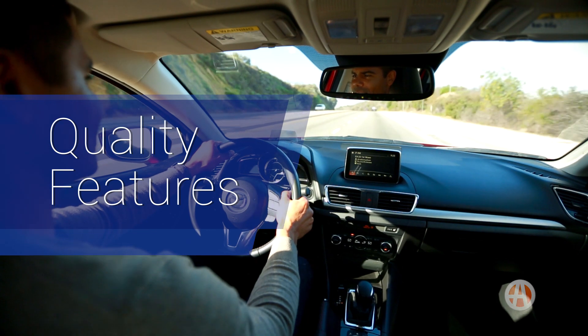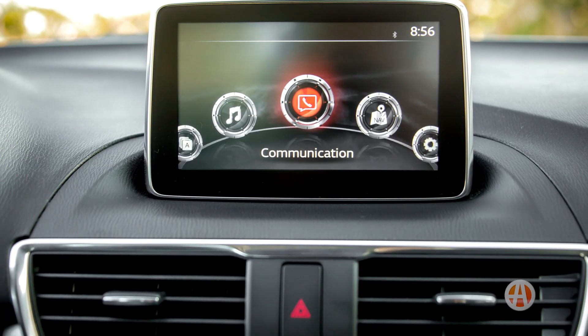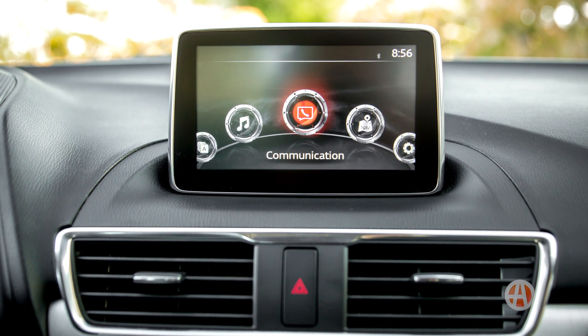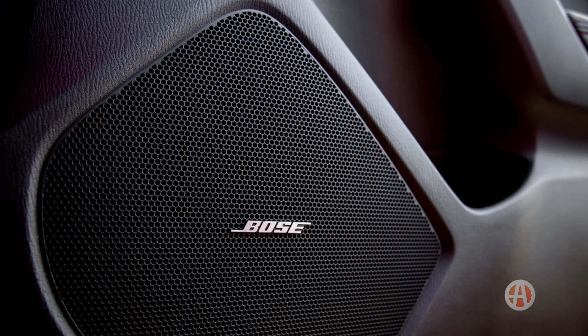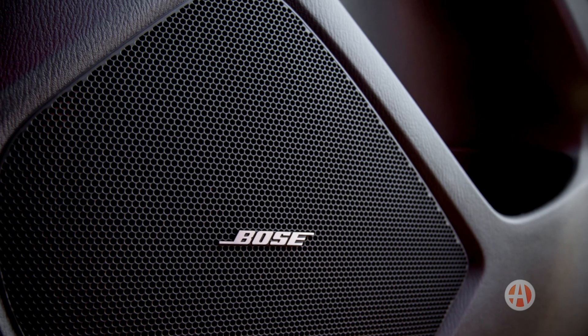Quality features. Mazda's generosity is evident in its features. A useful 7-inch touchscreen with Bluetooth, USB, and a rear-view camera come standard. Some premium upgrades can include dual-zone climate, heated seats, and a powerful 9-speaker Bose audio system. Luxurious touches that are easy on the pockets.